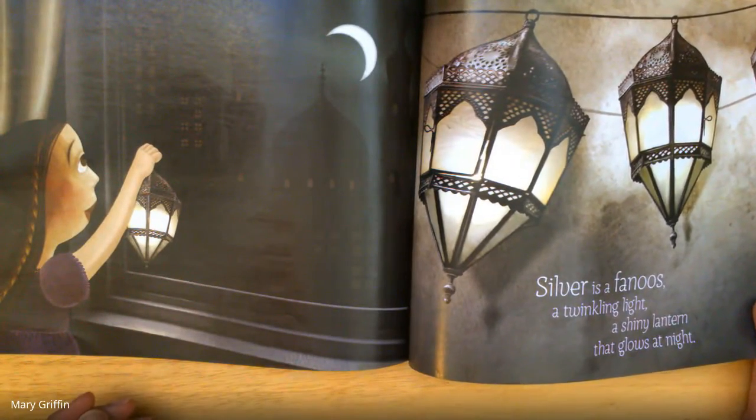Silver is a fanus, a twinkling white, a shiny lantern that glows at night.